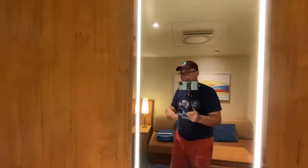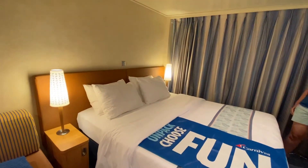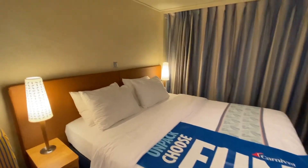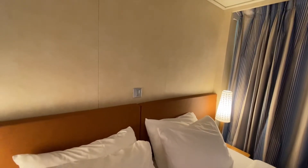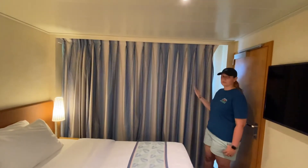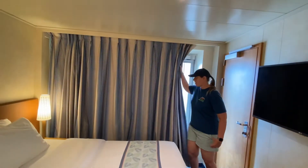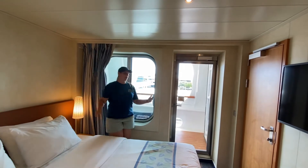You've got a TV right there and a bed, which can be made into two beds or one — we have it as one. That little switch in the back will turn everything off for you, which is handy when you're getting ready for bed. And then of course there's the curtain, which opens into the cove balcony.